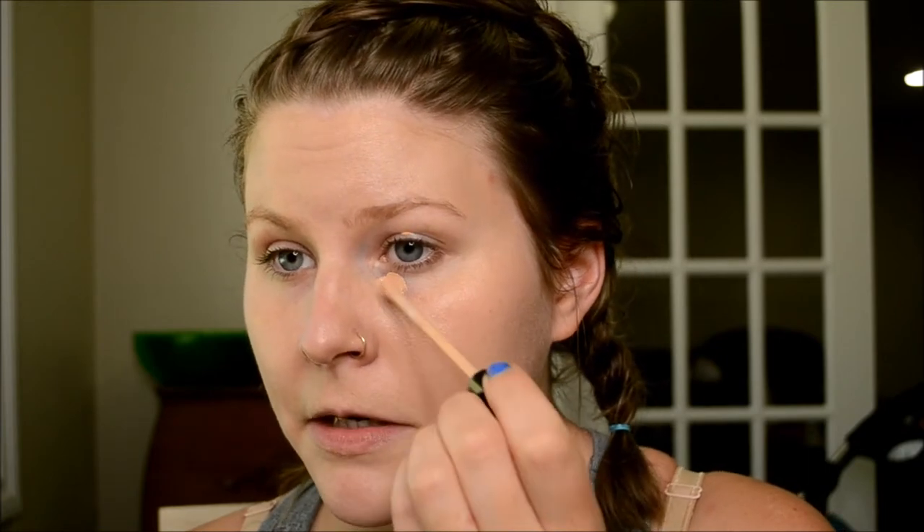Once that is on, I'll take my Maybelline Fit Me concealer in number 10 Light — this is more of the yellow-tone one. I'll put some on my eyelid, down here, usually not a ton, just a little bit.